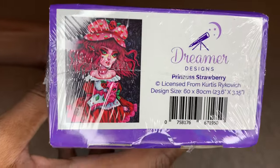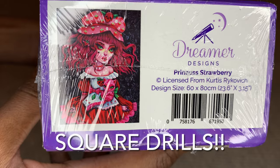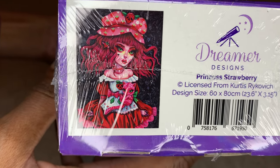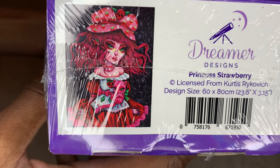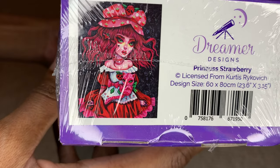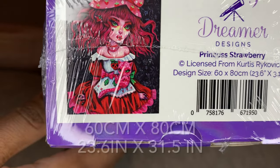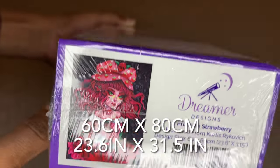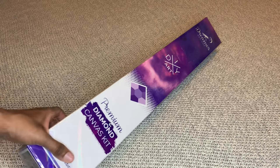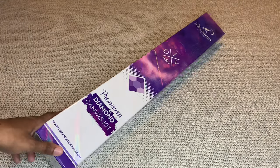They have one of my all-time favorite artists — he's in my top five — and that's Curtis Rykovich. I love his damsels. He's honestly like my top three favorite artists. I love his girls; they are so dark and so pretty and right up my alley. This is a new release from Dreamer Designs by him called Princess Strawberry. I figured if I can go through gappy drills with my all-time favorite company, I can go through it again with Dreamer Designs, and with Curtis — he's worth it to me.